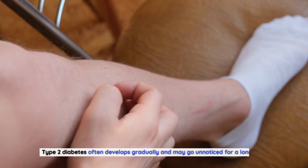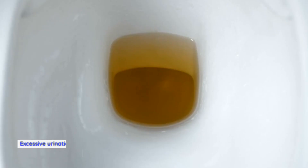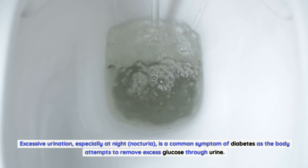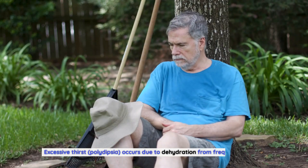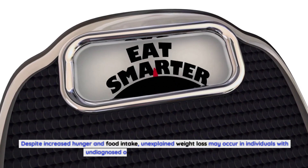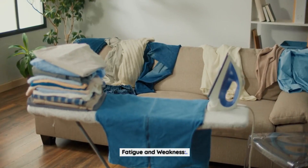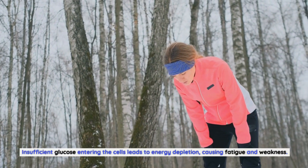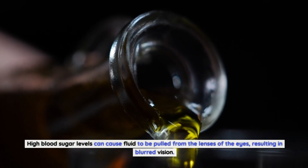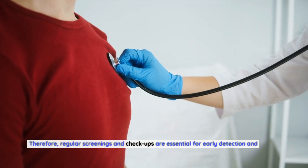Type 2 diabetes often develops gradually and may go unnoticed for a long time. Common symptoms include frequent urination — especially at night — as the body attempts to remove excess glucose through urine; excessive thirst due to dehydration; unexplained weight loss despite increased hunger; fatigue and weakness from insufficient glucose entering the cells; and blurred vision caused by fluid being pulled from the lenses of the eyes. Some individuals may have mild or no symptoms, making regular screenings essential.